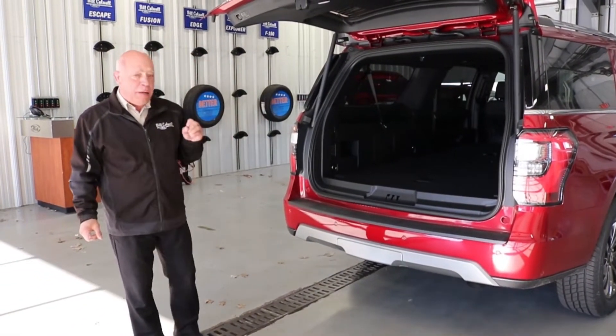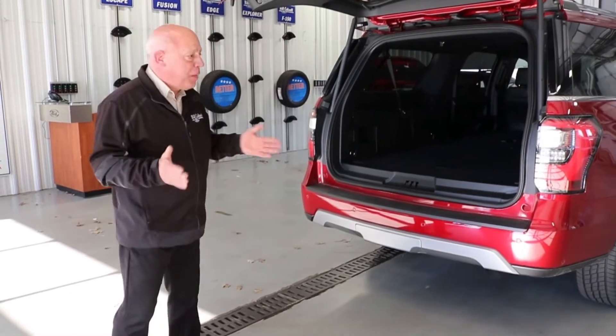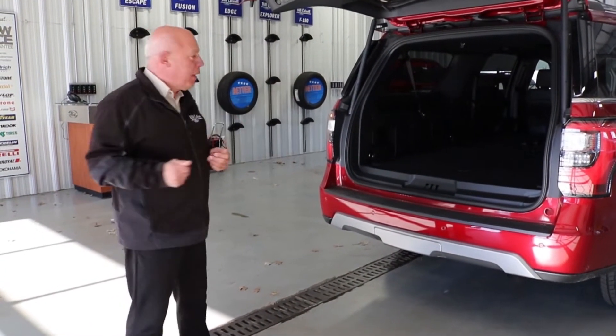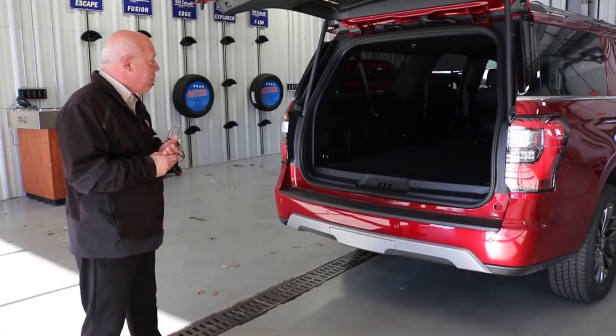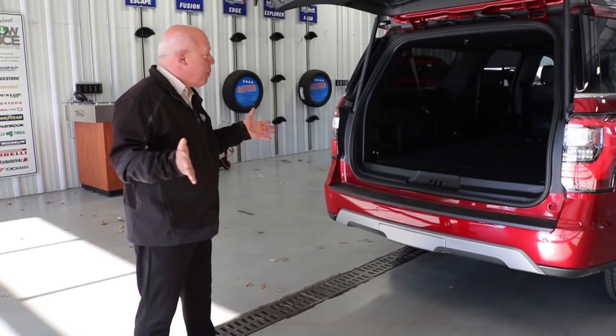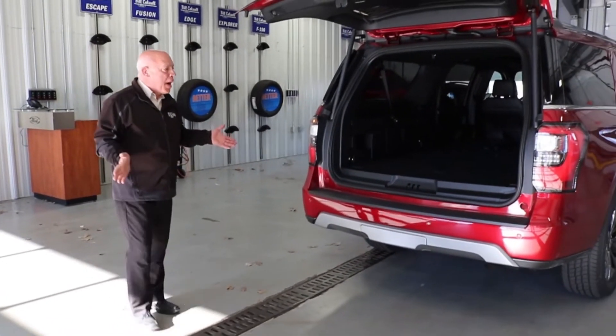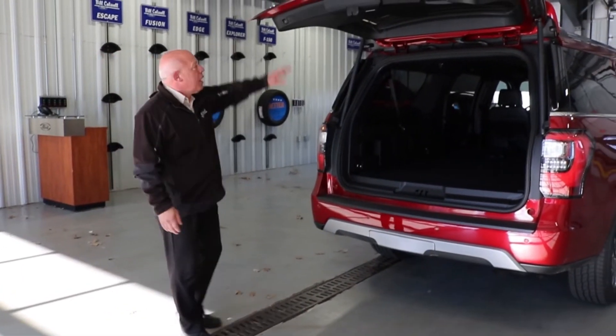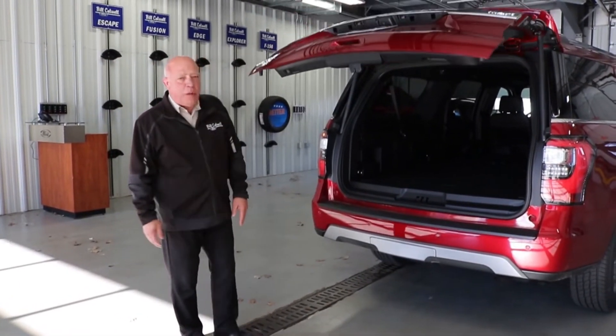It also comes with a 4G embedded modem that will power up to 10 different devices — a hot spot Wi-Fi, which is kind of cool. It will also have sync for your phone and you get FordPass. We've got quite a few of these here, so come on down. We've got some different colors to look at. Thank you for watching — come on down to Bill Caldwell Ford and talk to one of the salesmen.